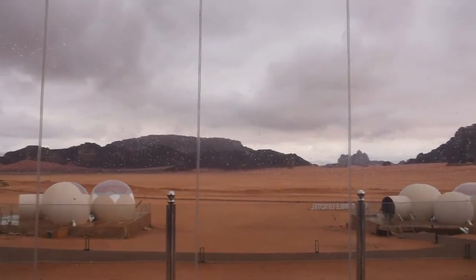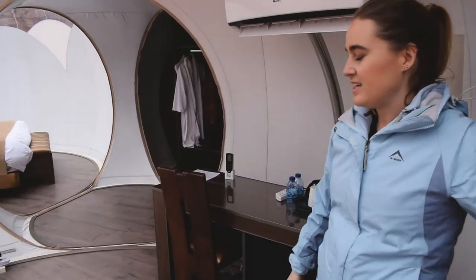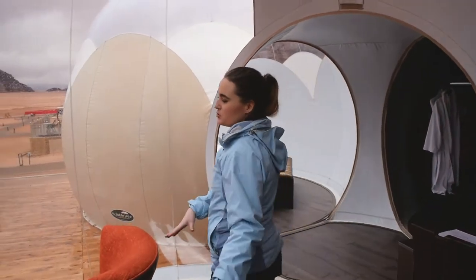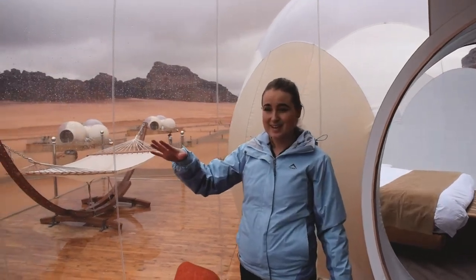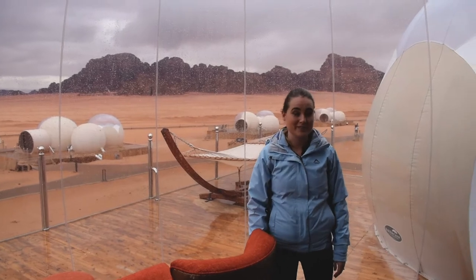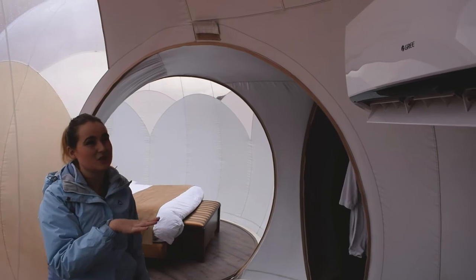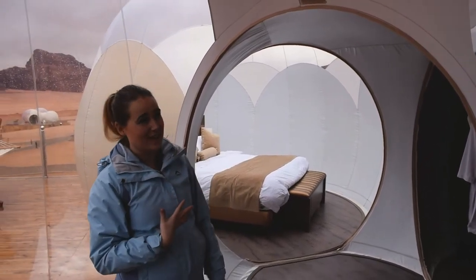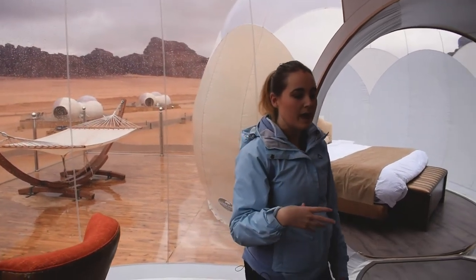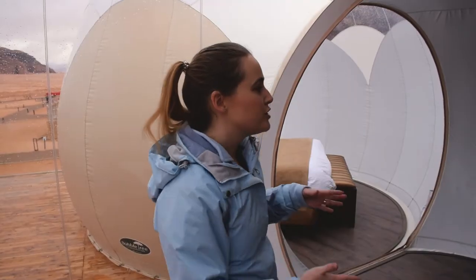Welcome to our bubble tent! This is our lounge area with two seating areas and this incredible view — I feel very spoiled. We have a heater slash AC, a little mini fridge, and a tea kettle station. The bathrooms are through here.